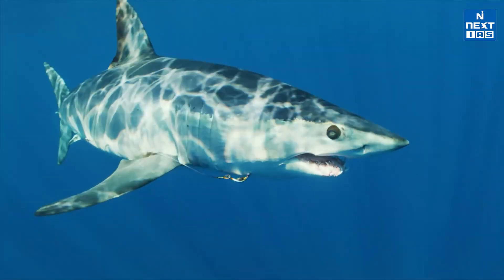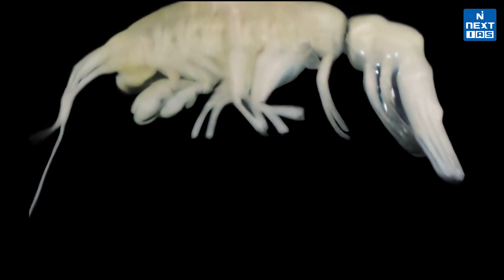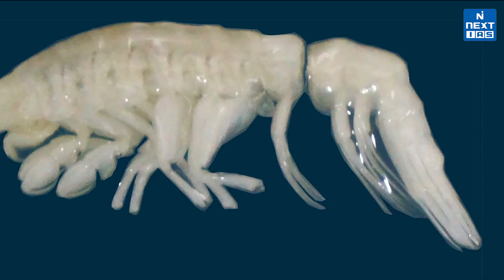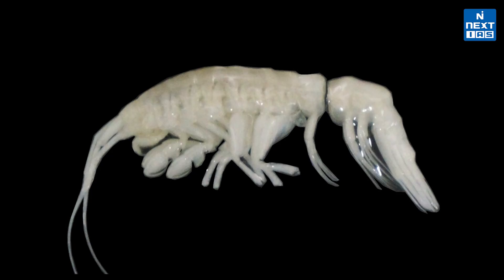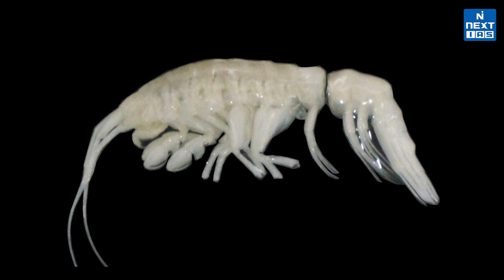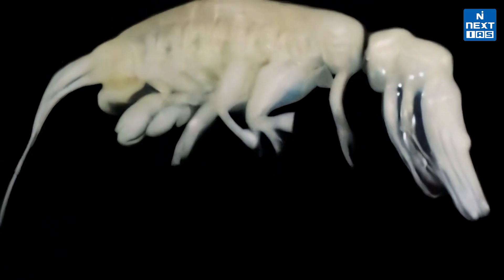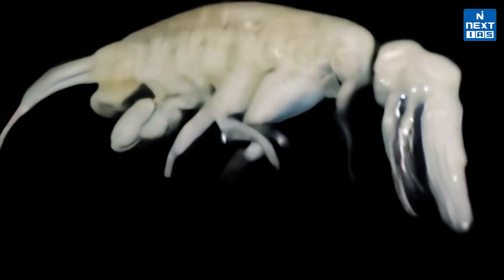In the Atacama Trench, researchers have discovered a new species of predatory amphipod: Dulcibella camanchaca. This fast-swimming predator hunts other amphipods, playing an important role in the deep-sea food web. At just under four centimeters long, Dulcibella camanchaca thrives in the pitch-black depths of the ocean, its pale coloring helping it survive in the darkness.